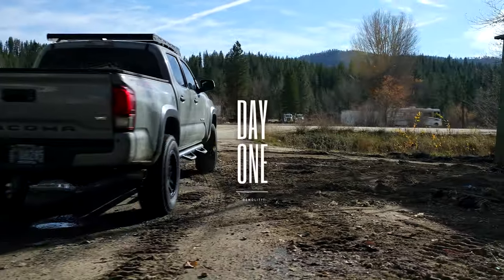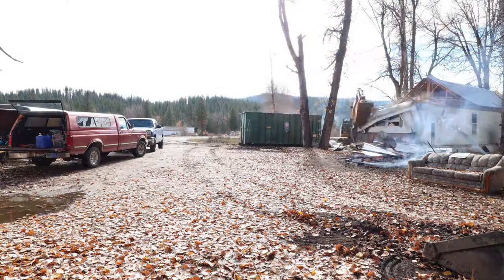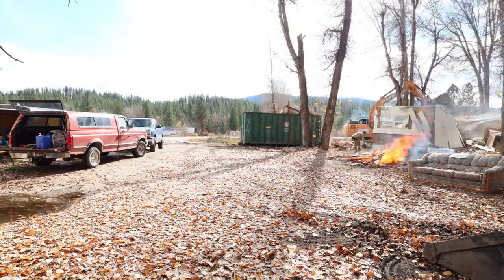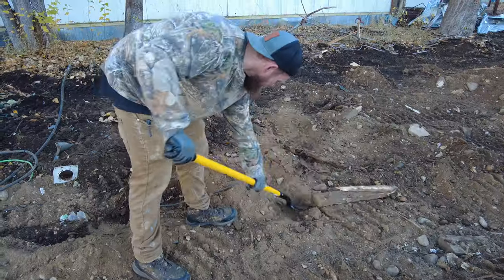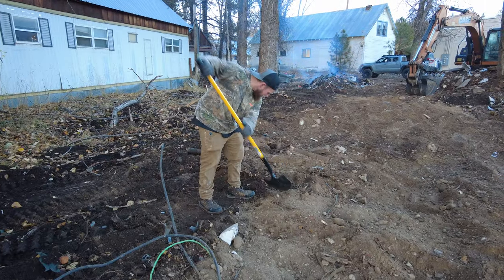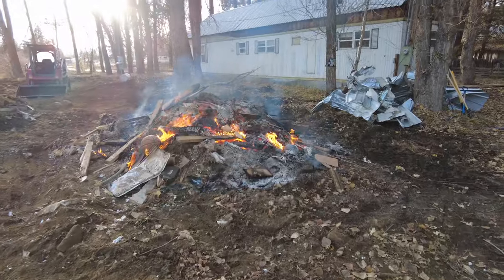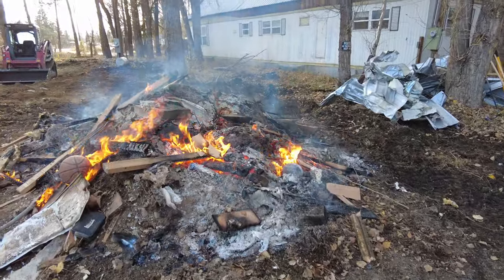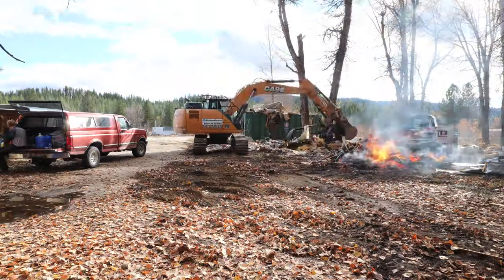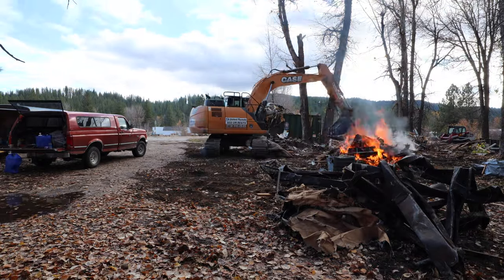Day one: I took off to Home Depot to get tools while the boys waited for the equipment. The equipment came while I was out and they went straight to work. However, in their excitement they forgot to mark the water and sewer lines, so they created an extra two-hour job digging back out. Neighbors came by and thanked us for cleaning up the park, the sheriff even came by and told us we were good to burn debris if we called dispatch. We got two units down on day one and felt pretty good about ourselves.